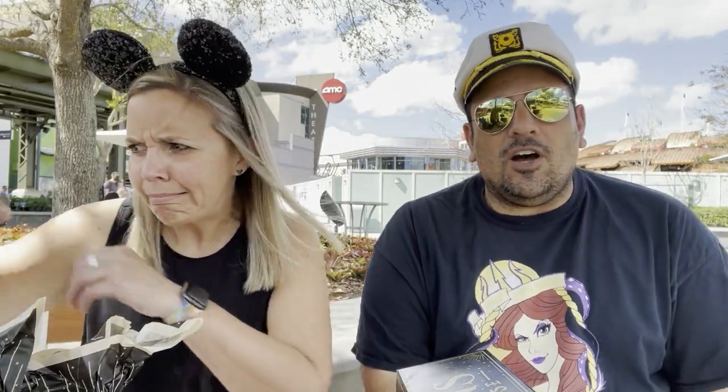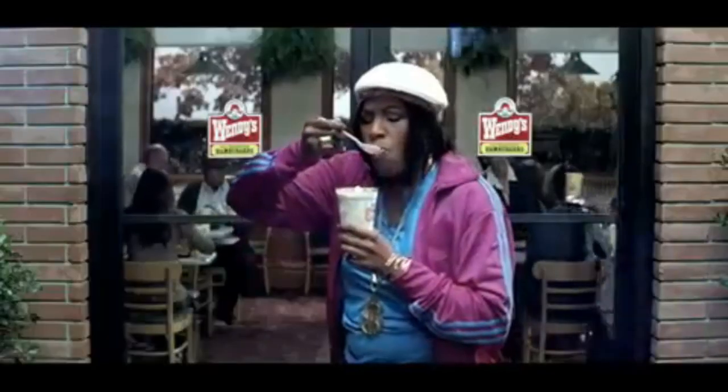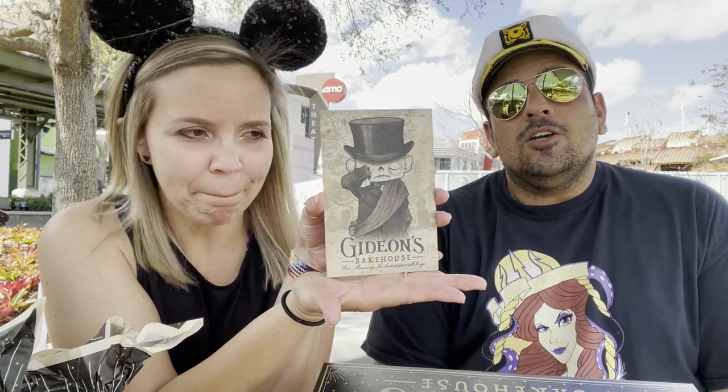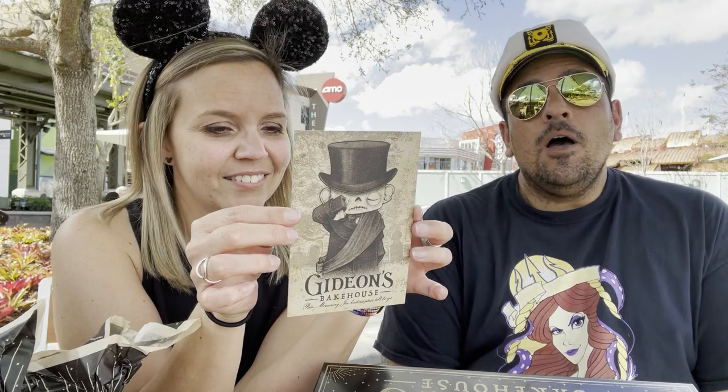I was able to get one of each, so I have in front of me: original chocolate chip, pistachio toffee, peanut butter crunch, cookies and cream, triple chocolate, coffee cake, and a limited edition. These are hella popular — people collect them. They collect the menus at this place, that's how ridiculous this is. There was a line of people trying to get as much as they could.